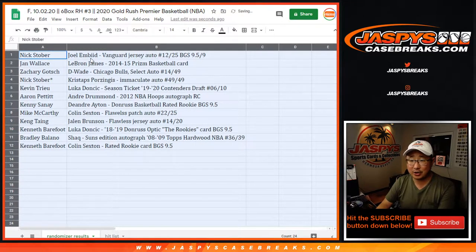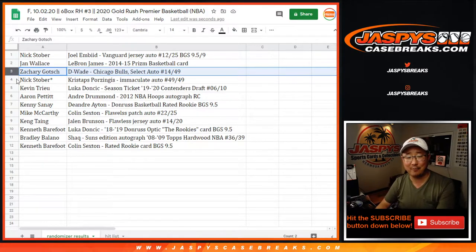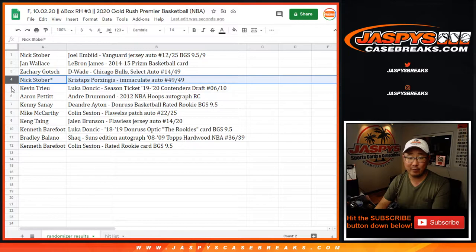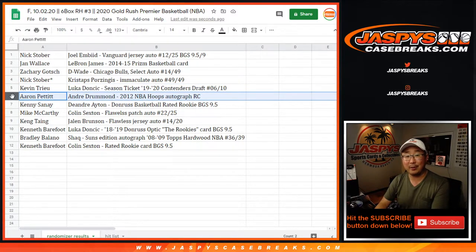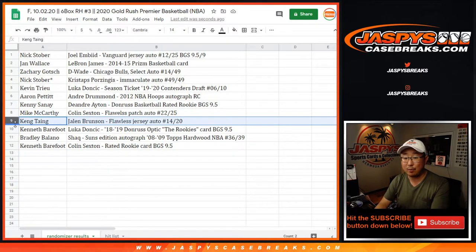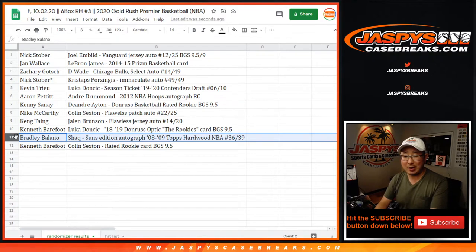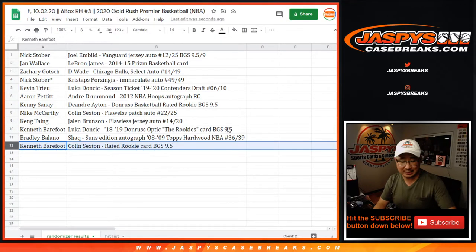Nick with the Joel Embiid Vanguard jersey auto, graded BGS 9.5. Jan with LeBron James 2014-15 Prism Basketball card. Zach with the Dwayne Wade Chicago Bulls edition Select autograph, 14 out of 49. Nick Stover has the Porzingis Immaculate Auto, 49 out of 49 — I think a year after his rookie year. Kevin with the Luka Doncic season ticket Contenders, 6 out of 10. Aaron Pettit gets the young-looking Andre Drummond rookie autograph. Kenny with the DeAndre Ayton Donruss Basketball rated rookie card, BGS 9.5. Mack with the Colin Sexton Flawless patch auto, 22 out of 25. Kang with the Jalen Brunson Flawless jersey and auto, 14 out of 20. Kenneth with the Luka Doncic from 18-19 Donruss Optic Basketball, the rookies card, graded a 9.5. Bradley with Shaq auto, Suns edition from 08-09 Topps Hardwood Basketball, number 36 out of 39. And Kenneth with the Colin Sexton rated rookie card, BGS 9.5.